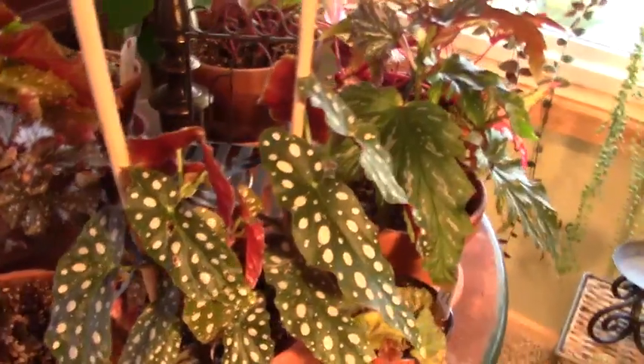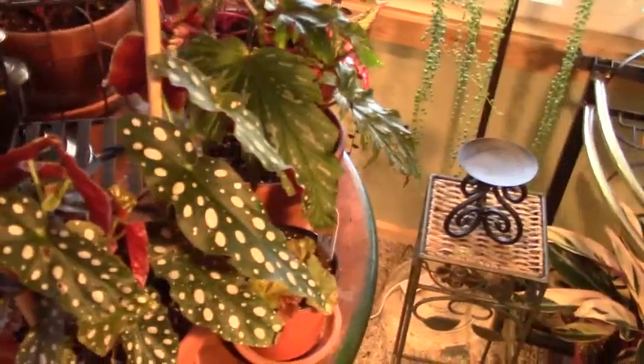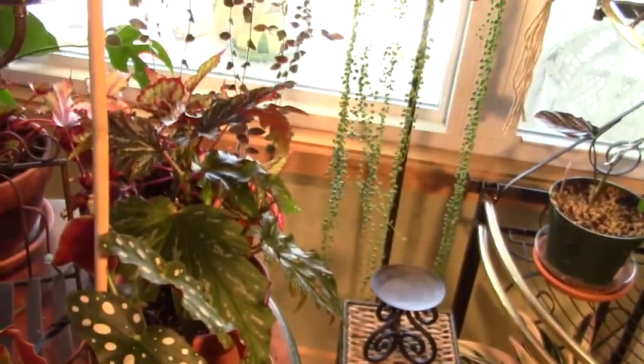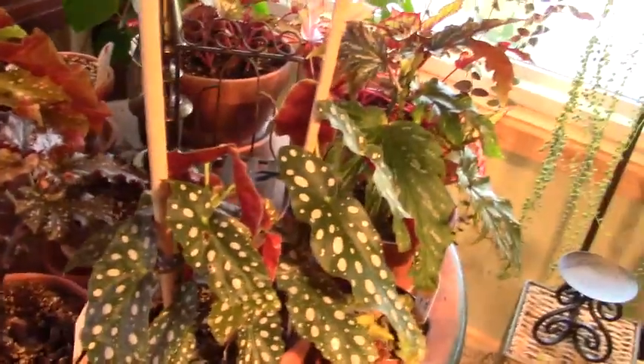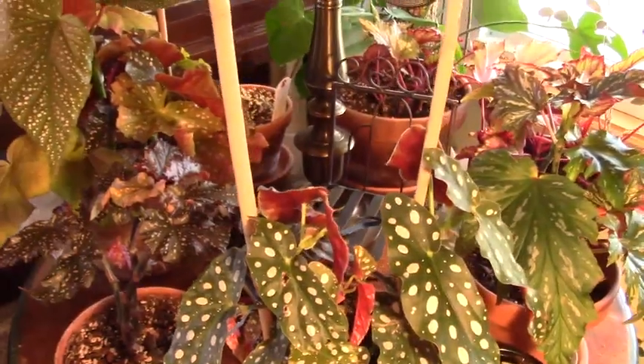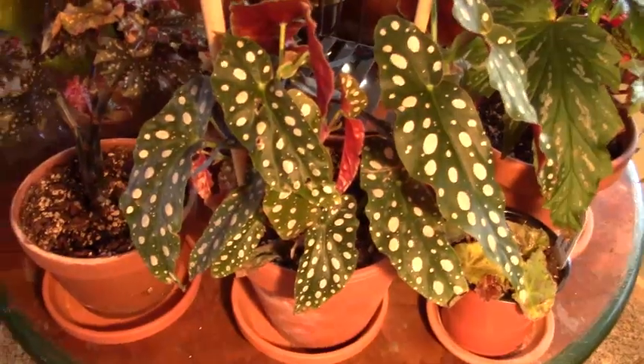There's my Begonia maculata Wightii that I've waited so long for, and now that I've left the light off it's starting to darken up a little bit, so I think that's definitely the issue. If you have any thoughts or experience with that, please let me know — I'm not an expert by any means but I do the best I can with the knowledge that I have. That'll be it for in here; I want to move into the other room.